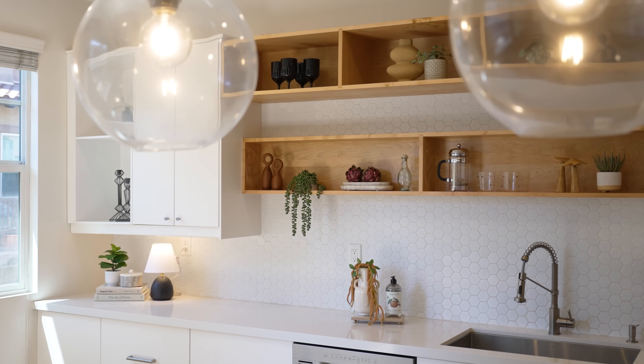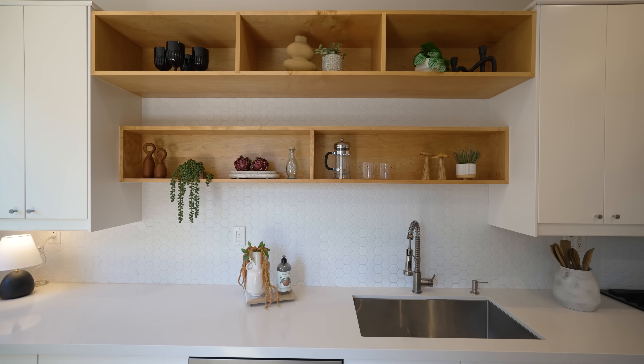Another great feature about the design of this kitchen is that these faces are interchangeable. So if somebody else is inspired by another design, you can easily change them out.